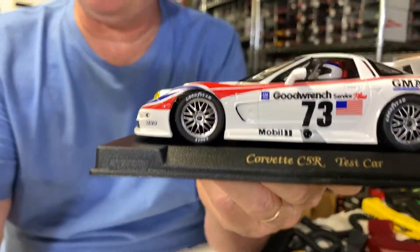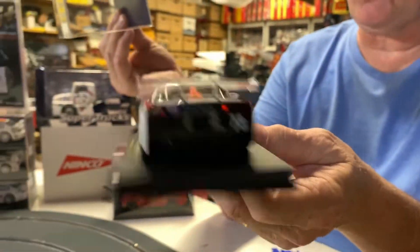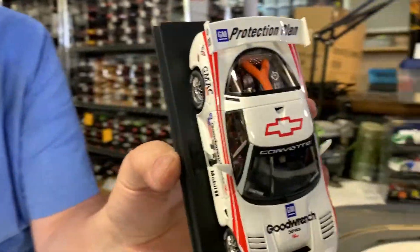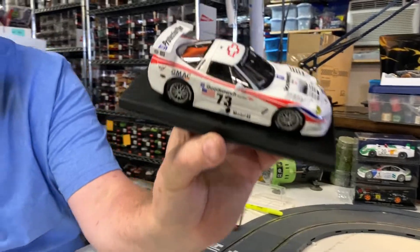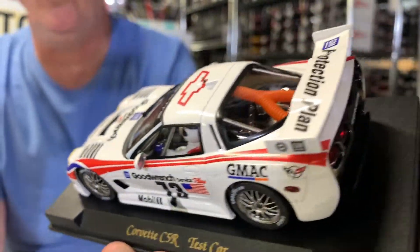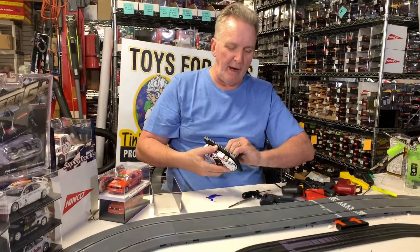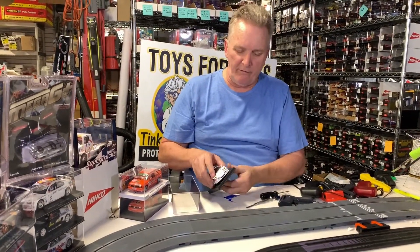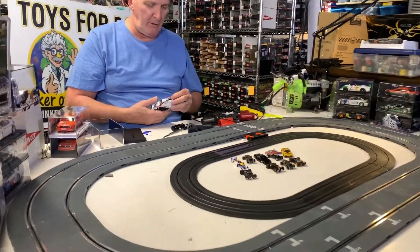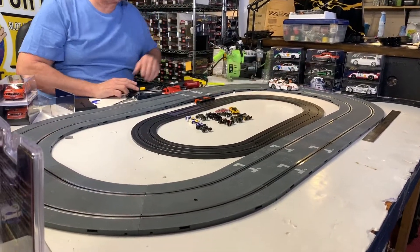This is the Corvette C5R, item E121 — a beautiful car by Fly. Check that baby out, I mean that car is beautiful. Fly makes great Corvettes; they made so many of them. The C5R was a really popular car in the early 2000s.